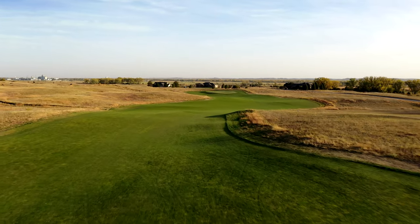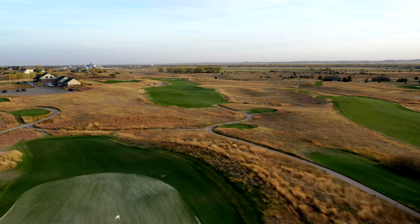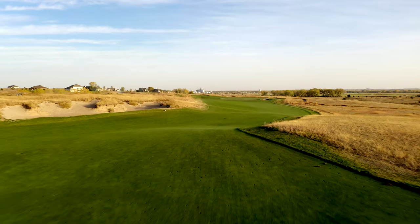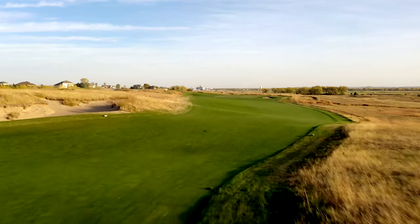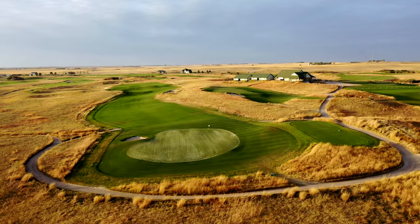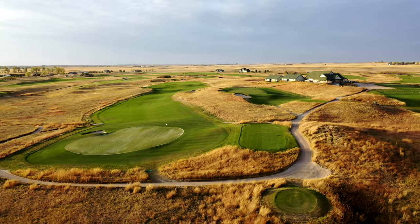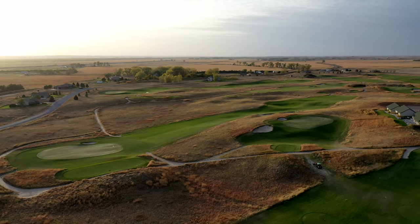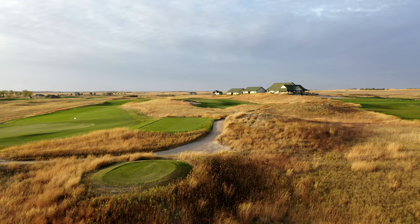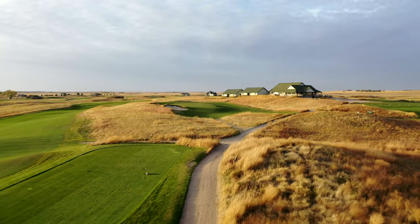Some memorable holes: the eighth hole is stunning — that's one that has the scale you would see out at Sand Hills. That's a hole where you say, you could take this hole and put it on Sand Hills and it wouldn't look out of place. And I'd be remiss if I didn't mention the ninth, the par three. It seems like a nothing hole, like it just gets you from the eighth green to the clubhouse, but they built an amazing green.